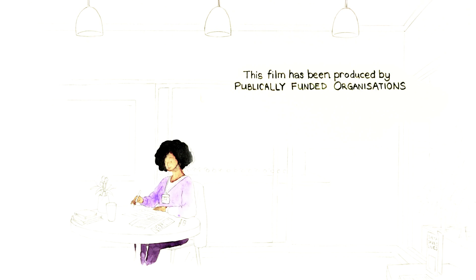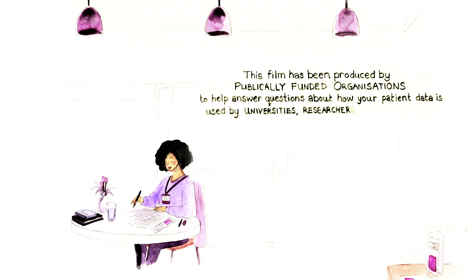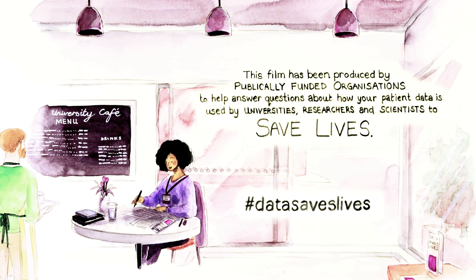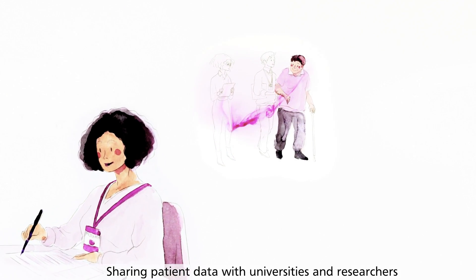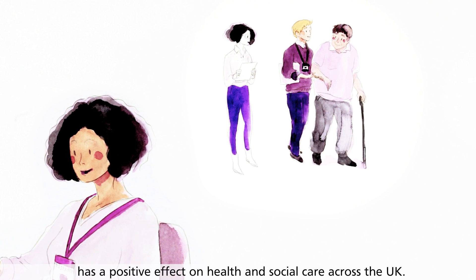This film has been produced by publicly funded organisations to help answer questions about how your patient data is used by universities, researchers and scientists to save lives. Sharing patient data with universities and researchers has a positive effect on health and social care across the UK.